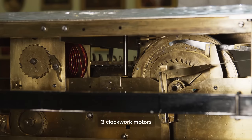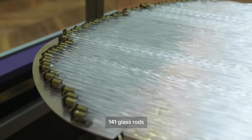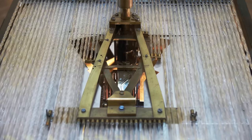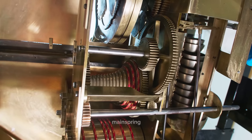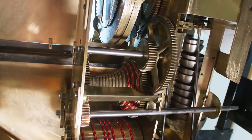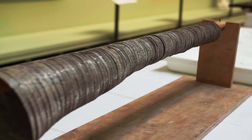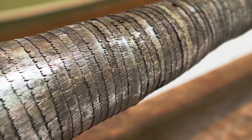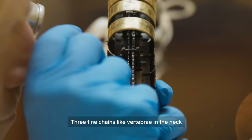The mechanism comprises three clockwork motors, 141 glass rods, a fusee, a main spring, and 113 silver neck rings. If one stops, they all stop. Three fine chains run like vertebrae through the neck.